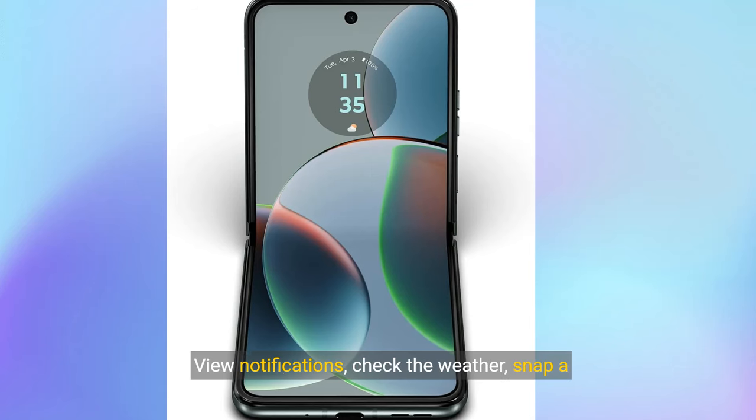All your essentials at a glance. View notifications, check the weather, snap a selfie and more, all without having to flip open your phone.